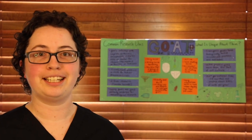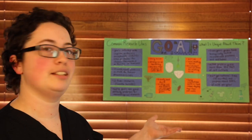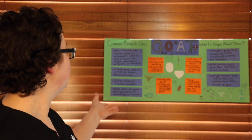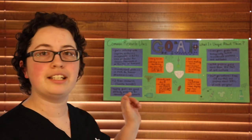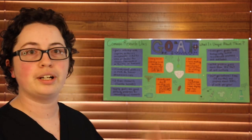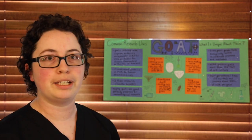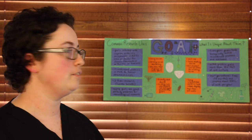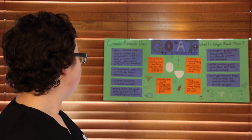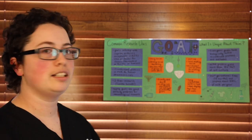Hello, this is Victoria and I'm going to be doing my presentation on goats in research. Goats have been used for things like Caprine Arthritis Encephalitis, which is used as a model for chronic rheumatoid arthritis in humans. They've also been used for their recombinant proteins in human pharmaceuticals, which is found in their milk, and they've also been used in Q fever research, which is caused by Coxiella burnetii.